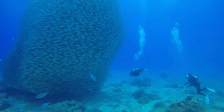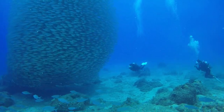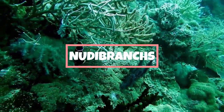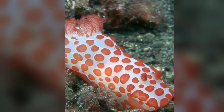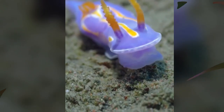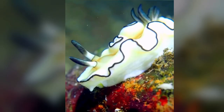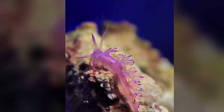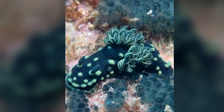Hey brainies, welcome back to Brainy Nuggets, the channel where we dive deep into the wonders of the world. Today we're plunging into the vibrant and mesmerizing world of nudibranchs. Nudibranchs, often referred to as the jewels of the ocean, are a fascinating group of soft-bodied marine gastropod mollusks. With their vibrant colors, intricate patterns, and diverse shapes, nudibranchs captivate marine enthusiasts and scientists alike. In this video, we'll explore 10 unique nudibranch species that showcase the incredible diversity within this extraordinary group.